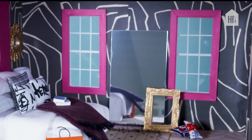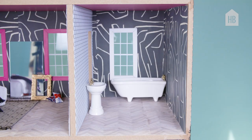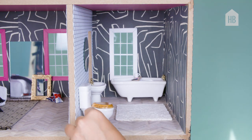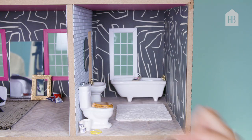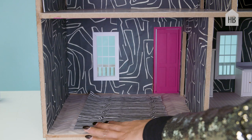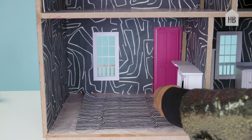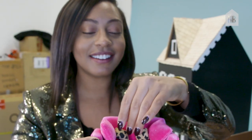An oversized mirror, because every girl needs to check her outfit before she leaves the house. This might be my favorite piece that I bought. A little curling iron, a little toilet paper. So this is the hot pink sofa, and these little pillows will find their way on the sofa too.